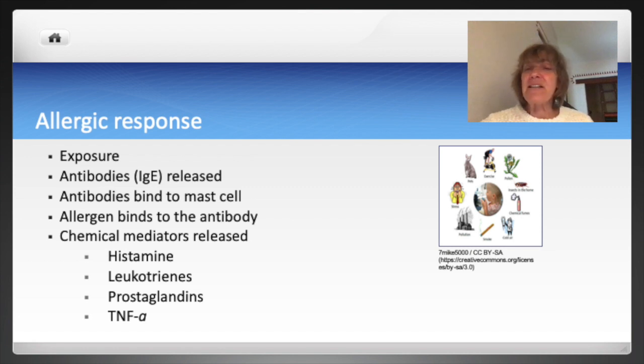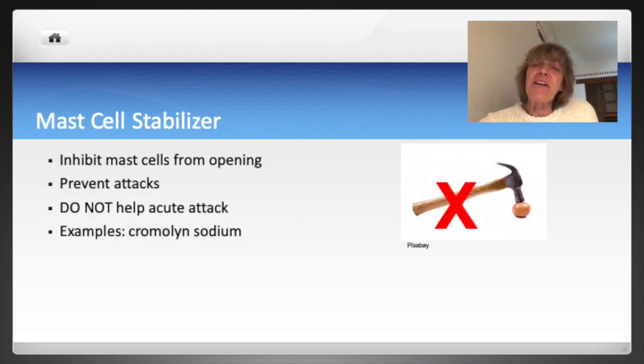This is the body's way of trying to remove the thing you're allergic to, and it's these mediators that are responsible for allergic symptoms. So it makes sense that medications would target this process and the chemical mediators to provide symptom relief. Mast cell stabilizers inhibit allergy cells or mast cells from bursting open and releasing those chemical mediators that cause inflammation and allergic symptoms.